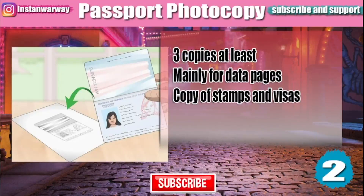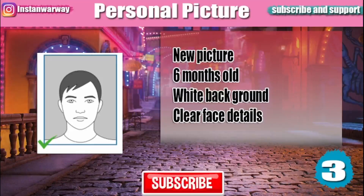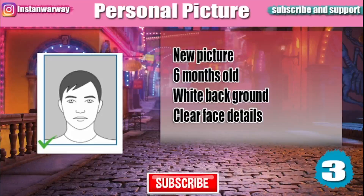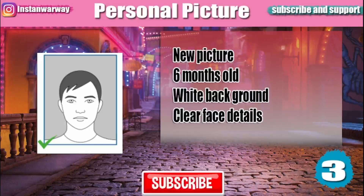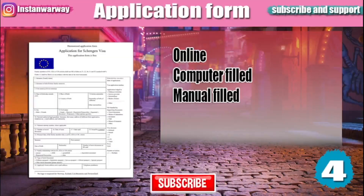You will also need a personal picture. Make sure your picture is not older than six months. It is preferred that your picture has a white background unless told otherwise, and your face details must be clear in the picture.